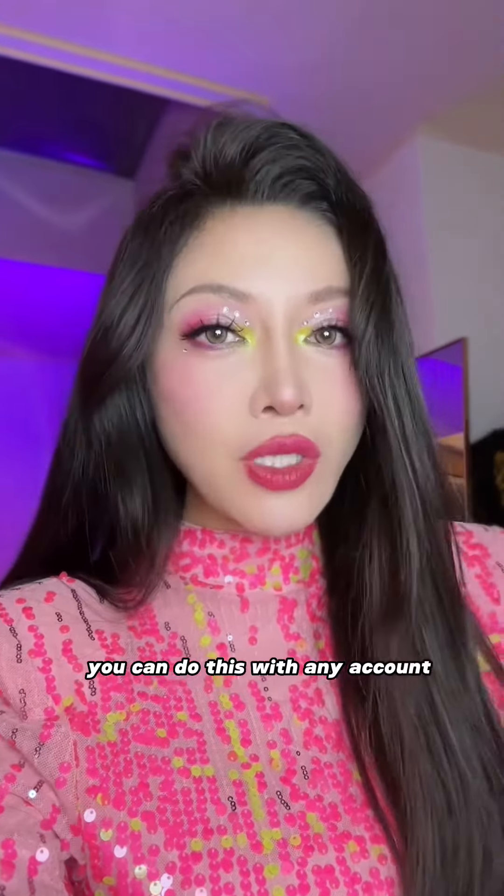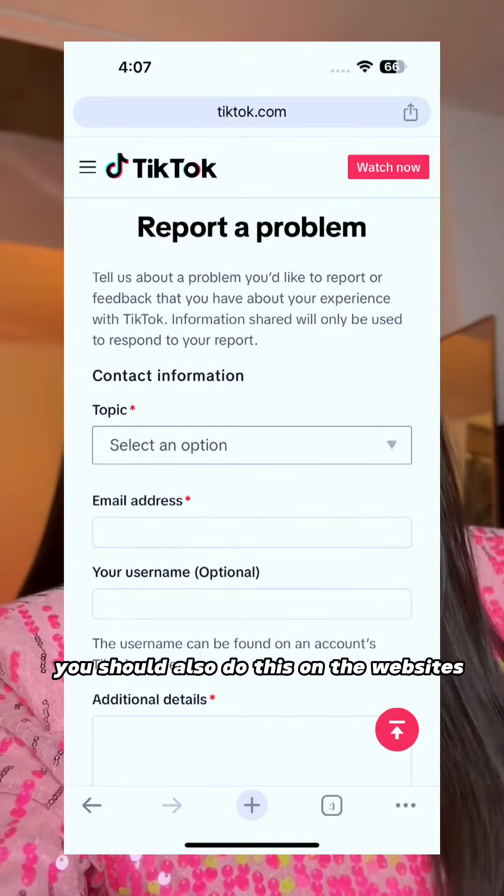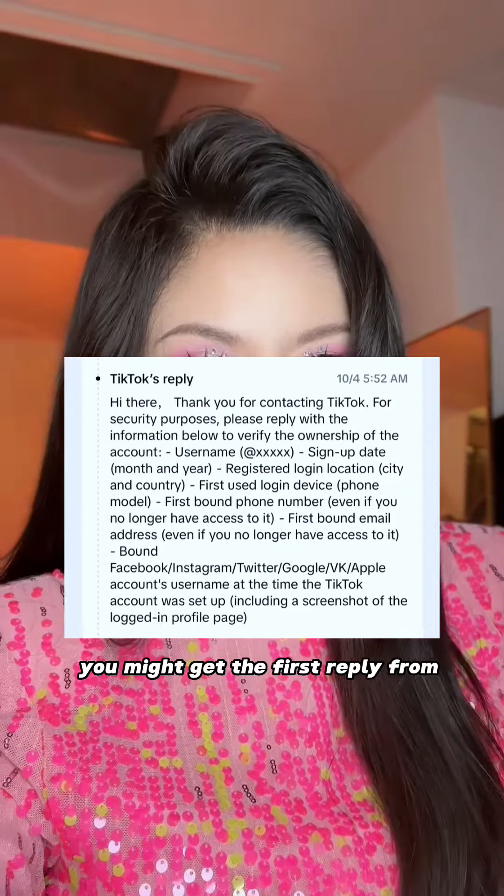How do you contact TikTok? Go to your settings, then report a problem — all the way at the bottom — and submit a report. Since your main account got hacked, you can do this with any account. In the report, mention the username of the account that got hacked. You should also do this on the website.